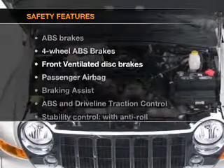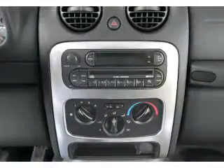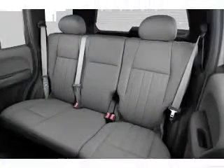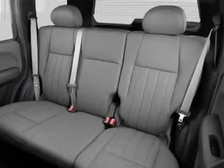If safety is a high priority, rest assured knowing that these top safety components are included: front ventilated disc brakes, passenger airbag, traction control, stability control, and independent suspension. Call today to schedule a test drive.